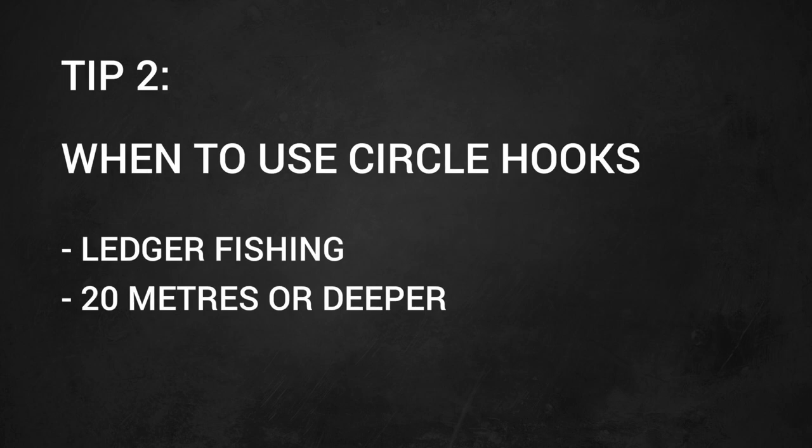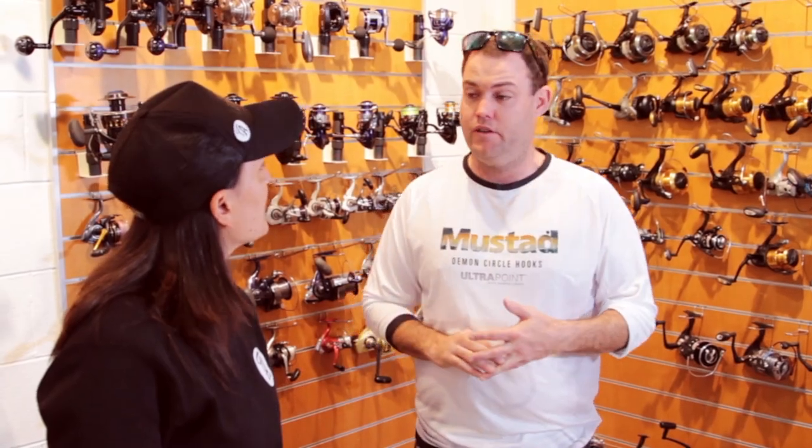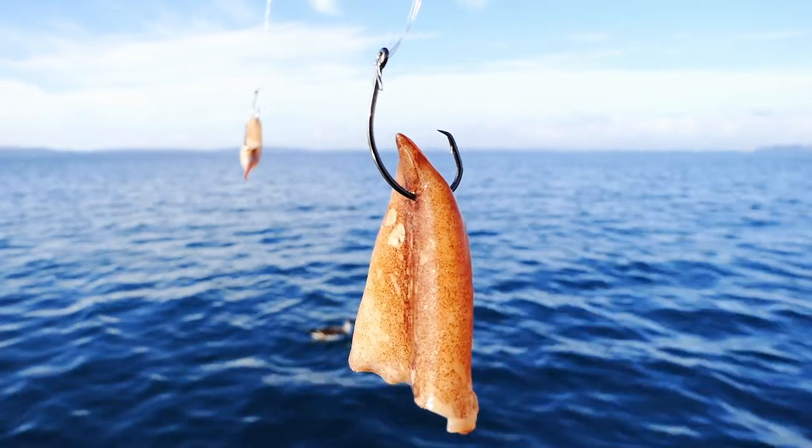They work really well on a ledger rig, which makes them also really effective for fishing in deeper water. If you're fishing 20 metres and above, that's when you probably do want to be going to a circle hook.